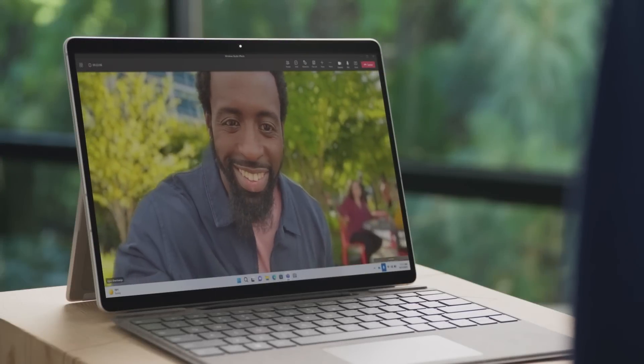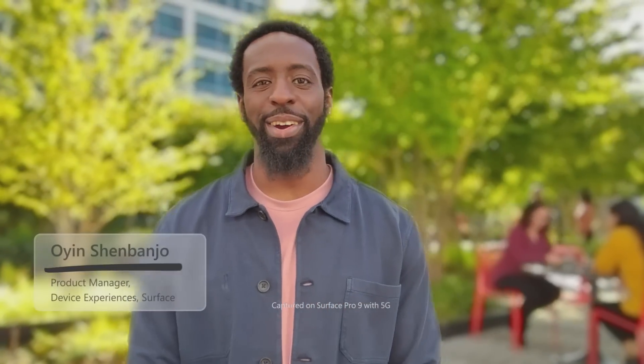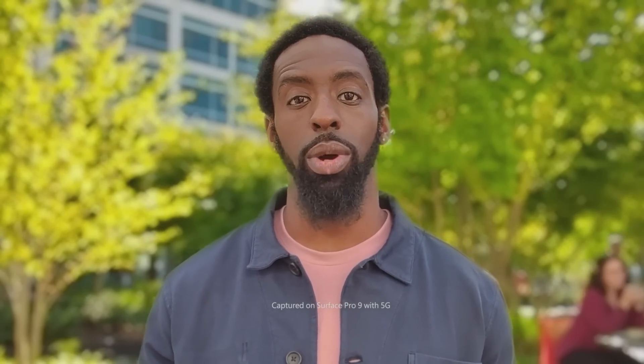I'm outside here on campus connecting remotely on 5G using my Surface Pro 9. We speak with our eyes, and in this world where most of your work gets done on video calls, connecting is more important than ever. With the latest generation of our pioneering eye contact feature, we can stay engaged, maintaining natural eye-to-eye contact.